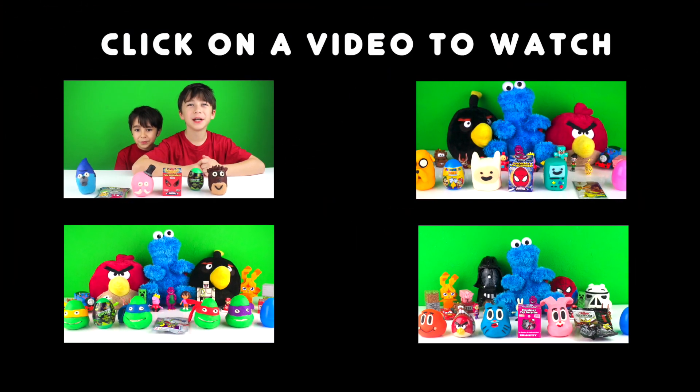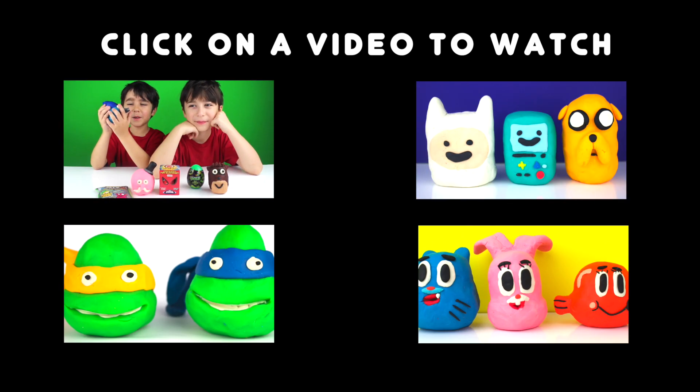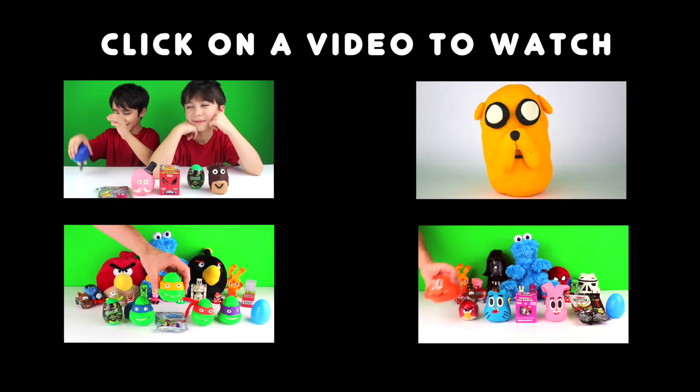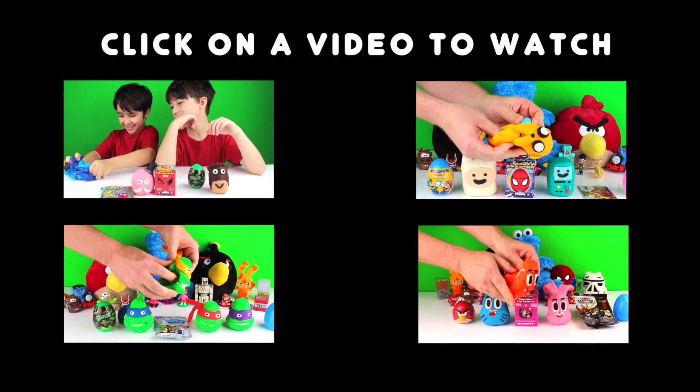Click on one of these videos to watch another surprise opening. If you have a favorite Play-Doh surprise you would like to see me make, then type it in the comment section below.